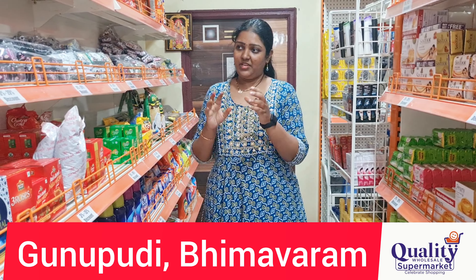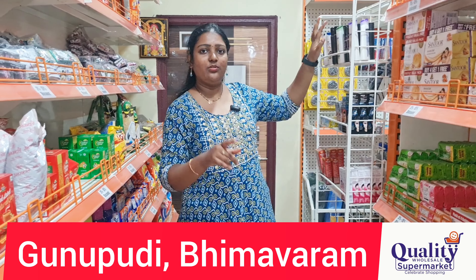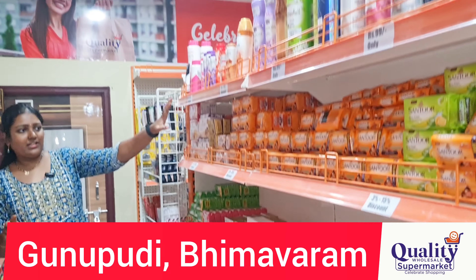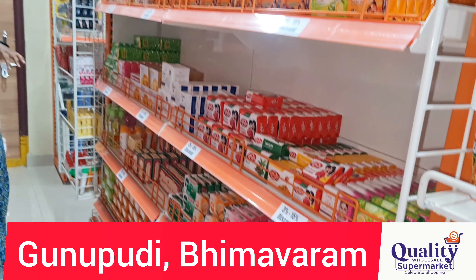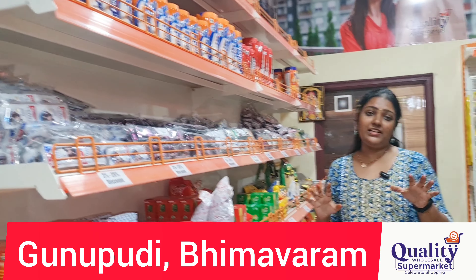I also recommend checking the discount for shampoo bottles. We will do a separate video for that. Shampoo packets, soap, powder, and grocery items, as well as fancy items like party supplies, will all be covered. Every item has discount details clearly mentioned in videos.